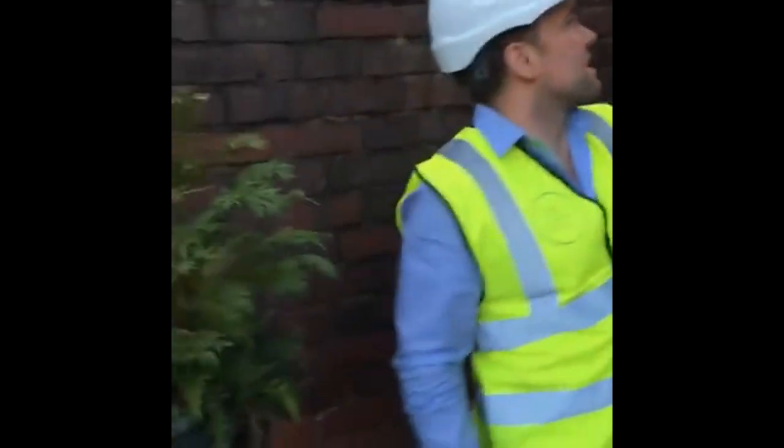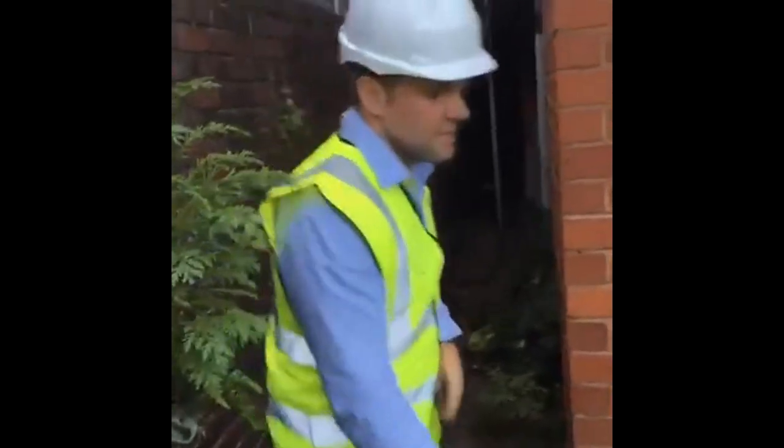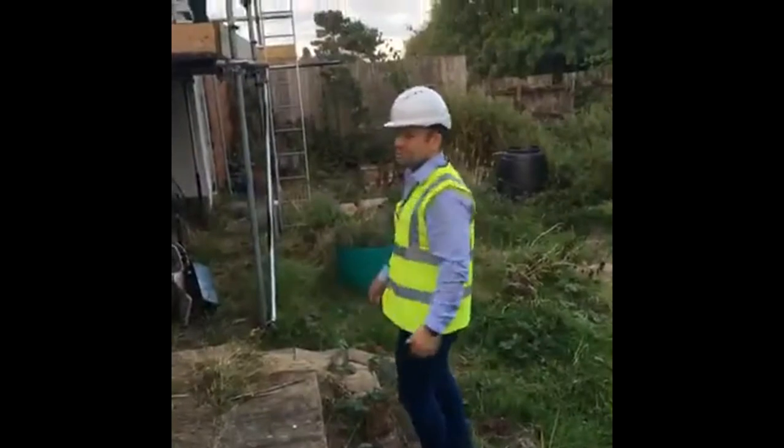All this brickwork is going to get torn down and we're going to be extending out here, so this space is going to get utilised. This extension here is going to get extended roughly to around about here. We're just waiting for the architectural drawings before we start digging.